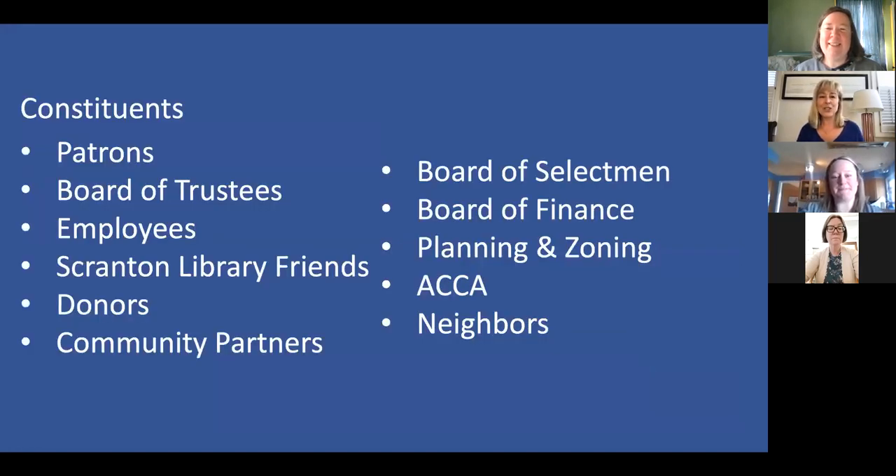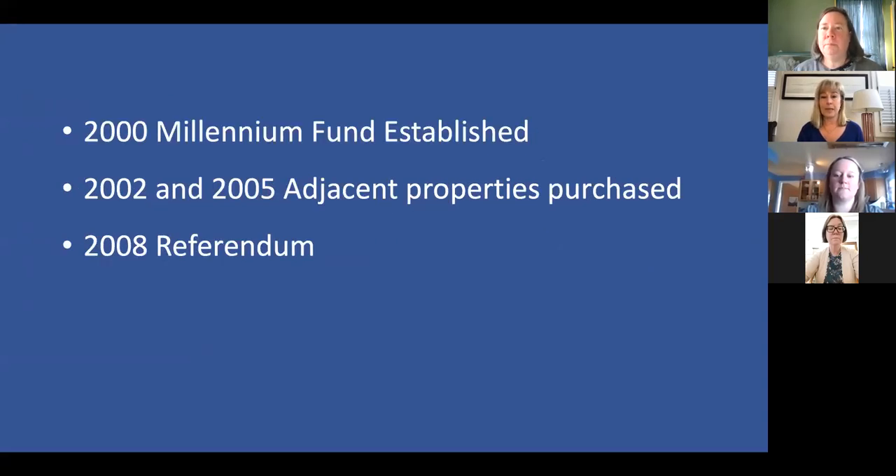When you look at the constituents of the library, obviously we have our patrons, trustees, employees, friends group, donors, and typical community partners. But we also had to deal with the board of selectmen, the board of finance, planning and zoning, ACCA — that's our architectural review committee — the advisory committee on community appearance, and also our neighbors, because we did have to get an easement from one of them.